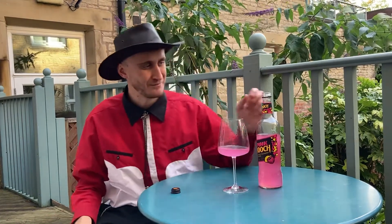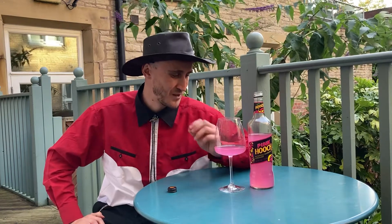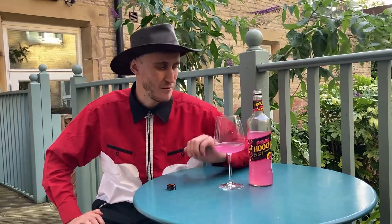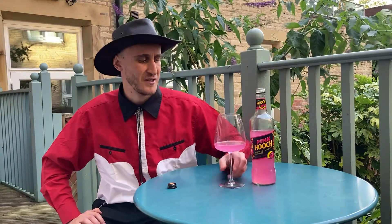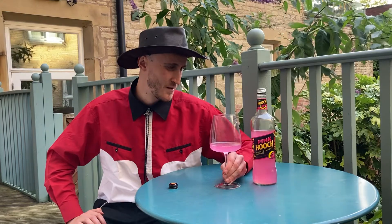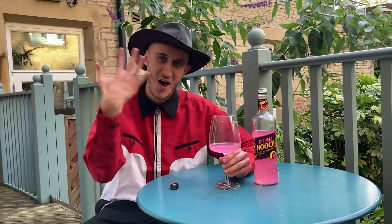Is it better than the lemon one? I don't know — the lemon one cuts through a bit more, it's a bit sharper. This is a bit more easy drinking, a bit more fun if you like. Yeah, I recommend it — let's give it a four out of five.